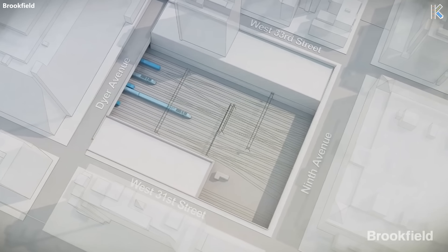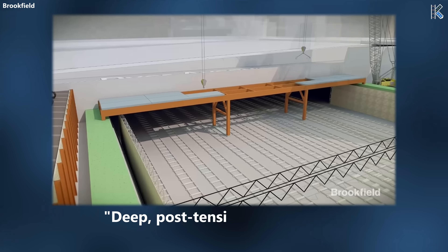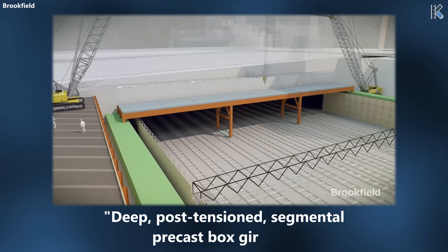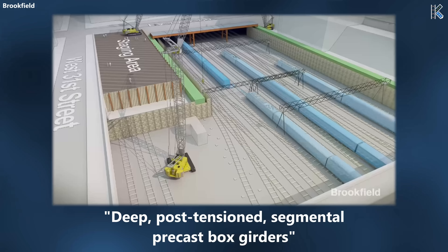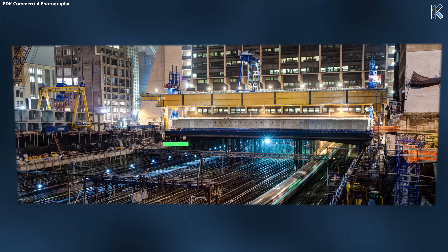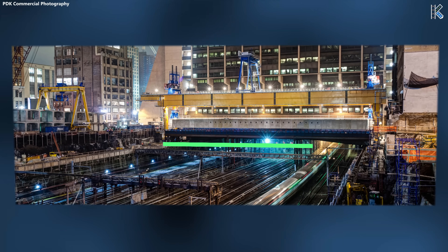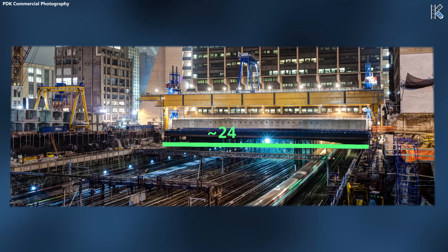Intuitive, the engineering group behind this, devised a design strategy featuring deep, post-tension, segmental, precast box girders. Although that's a mouthful, it was widely successful in working within the requirements. These innovative components span across 16 tracks, enabling construction crews to avoid disruptive activities at the rail level.